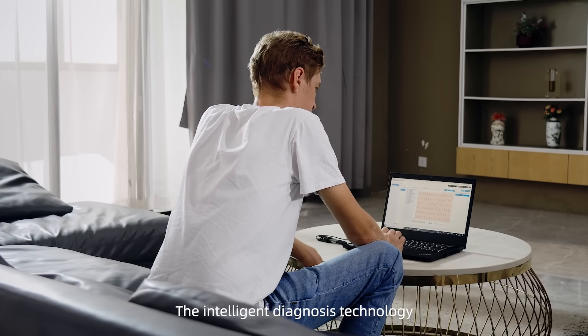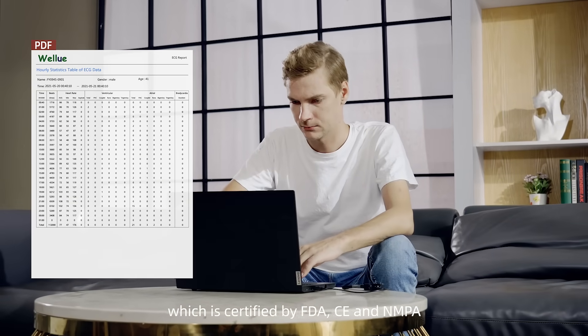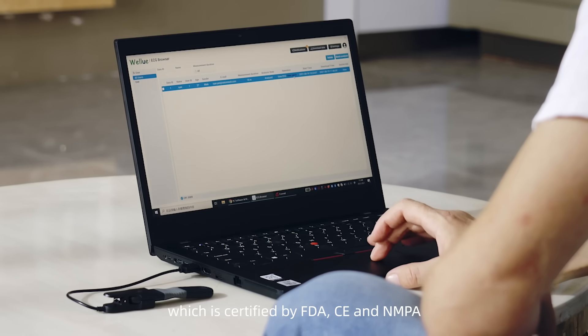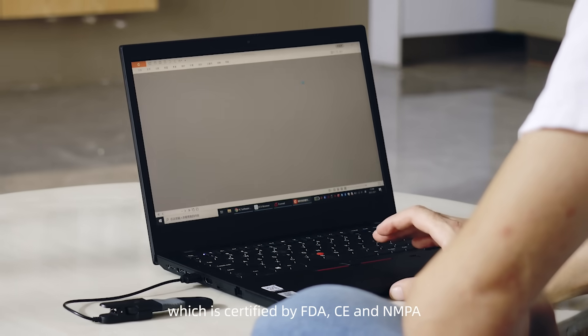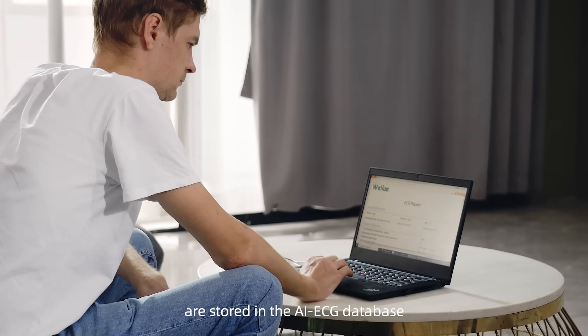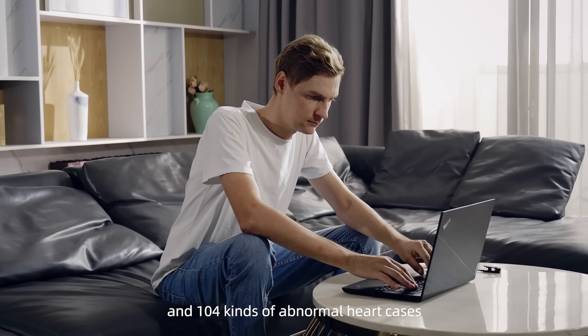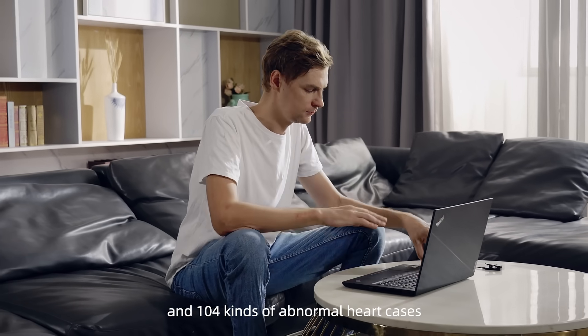The Intelligent Diagnosis Technology is provided by the AI ECG platform, which is certified by FDA, CE, and NMPA. The growing 50 million accurate labeled data fragments are stored in the AI ECG database as the reference to identify 16 categories and 104 kinds of abnormal heart cases.